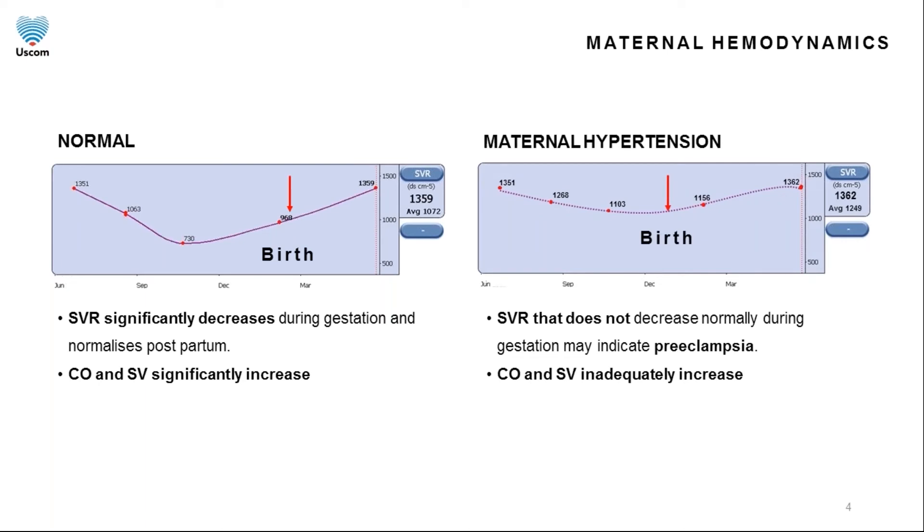Abnormalities of these adaptive mechanisms are connected with hypertensive disorders. As seen on the image on the right, an SVR which does not decrease normally during gestation may indicate preeclampsia. In mothers that develop pregnancy-related cardiovascular disease, the function of the heart and arteries is abnormal and causes undue stress on the mother and baby. Progression of preeclampsia is a recognized indicator for preterm delivery. You can see on the graph that this baby was delivered earlier than the patient with normal systemic vascular resistance.